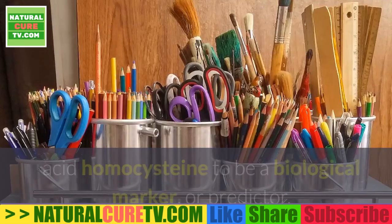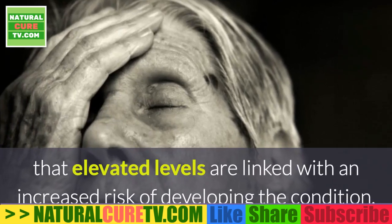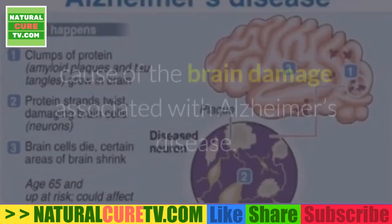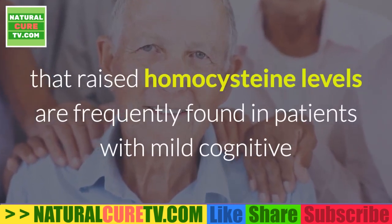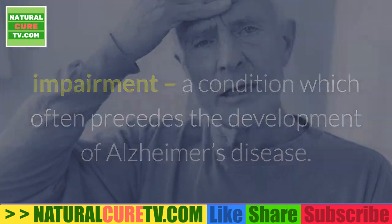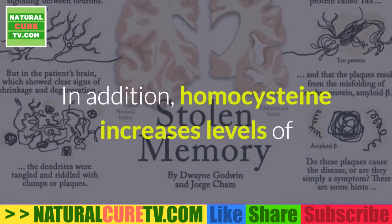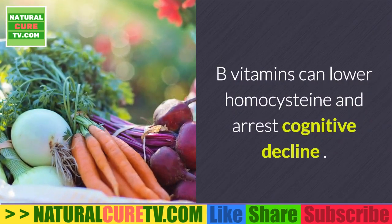Researchers have long considered the amino acid homocysteine to be a biological marker and predictor of Alzheimer's disease, as elevated levels are linked with increased risk. Many researchers also feel this pro-inflammatory substance is a potential cause of brain damage associated with Alzheimer's. Raised homocysteine levels are frequently found in patients with mild cognitive impairment, and high levels can impair circulation to the brain while causing increased oxidative stress and damage to the blood-brain barrier, as well as increased levels of beta-amyloid proteins.